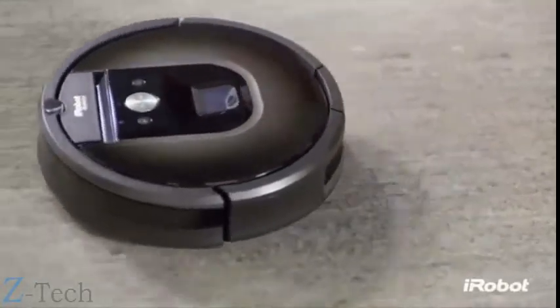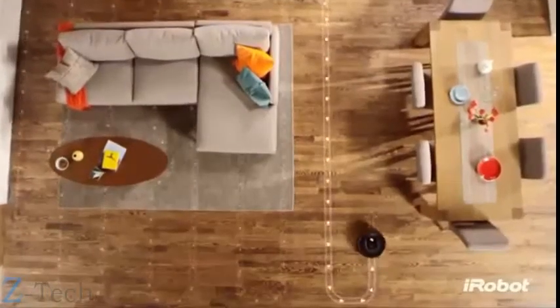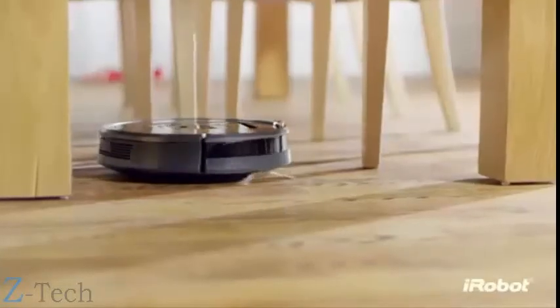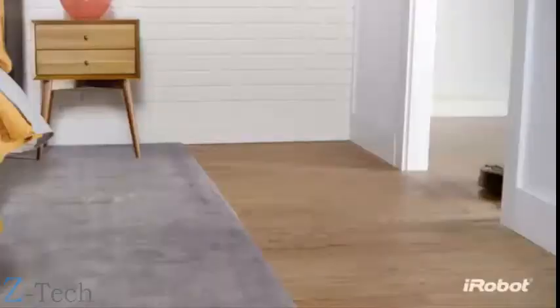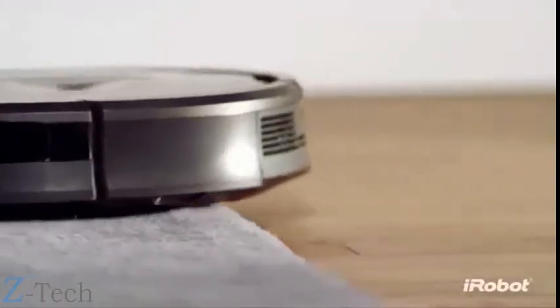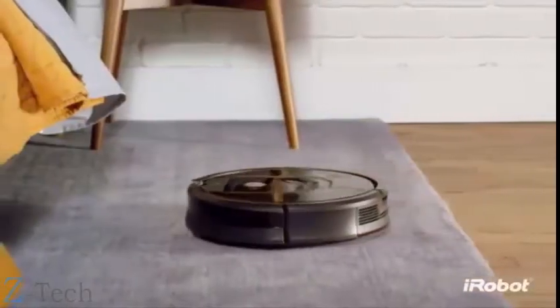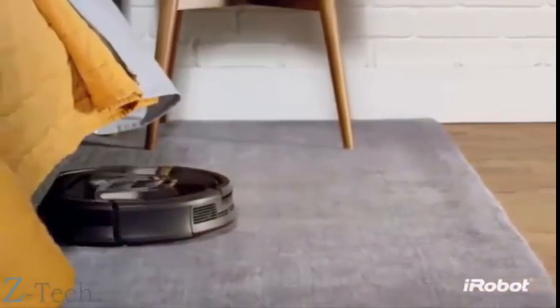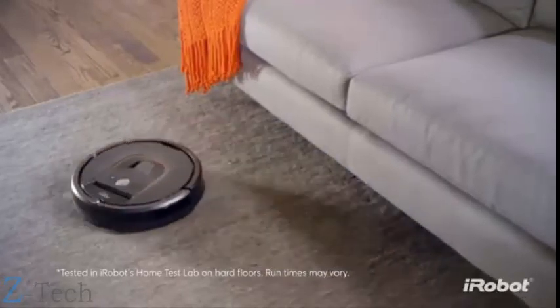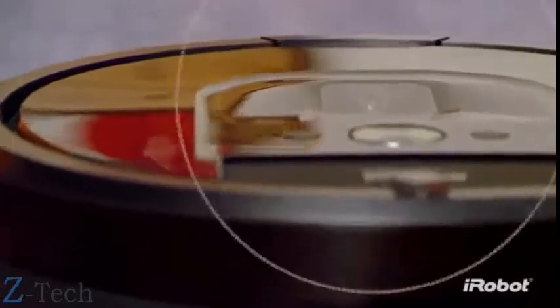The Roomba 980 is your cleaning partner, designed to help you stay ahead of everyday mess. Thanks to its advanced iAdapt 2.0 navigation system, the 980 seamlessly navigates an entire level of your home, moving effortlessly from room to room and from surface to surface, working non-stop for up to two hours, recharging and continuing automatically if necessary.